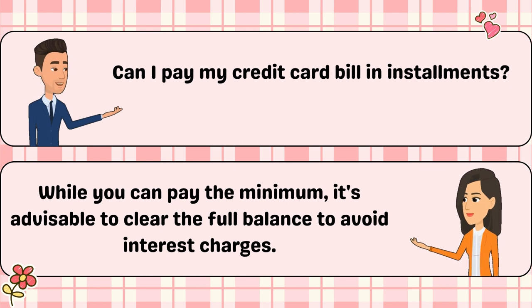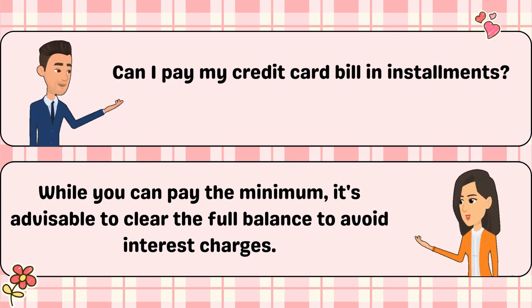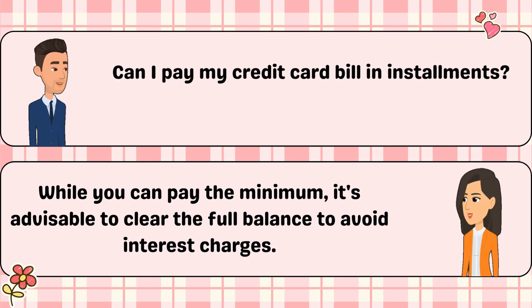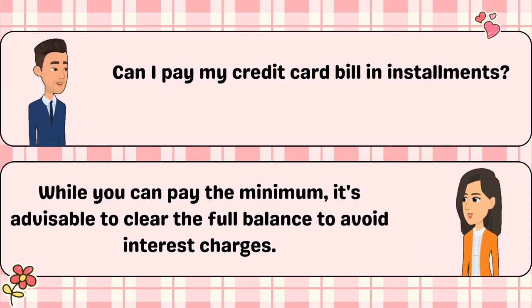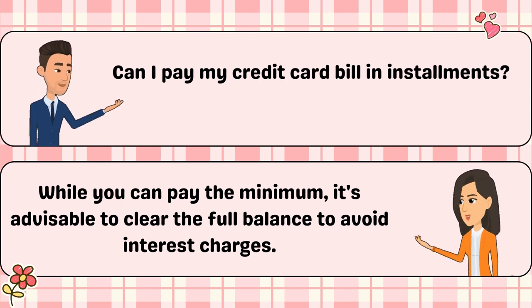Can I pay my credit card bill in installments? While you can pay the minimum, it's advisable to clear the full balance to avoid interest charges.